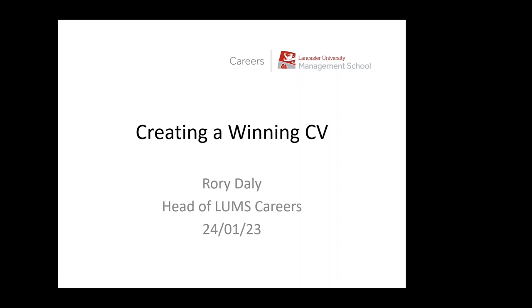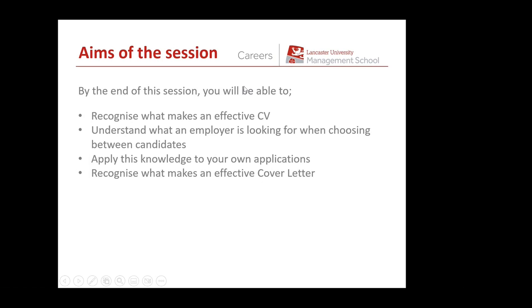Today's session is about creating a winning CV, and I'm also going to touch a little bit on creating a professional cover letter, which goes hand in hand with creating a winning CV. By the end of today's session, I want you to be able to recognise what makes an effective CV, understand what an employer is looking for when choosing between candidates, while remembering that a CV is never going to get you a job — it's just your possible entry into an application process, getting you as far as the first stage interview. We'll also focus a little bit on what makes an effective cover letter.